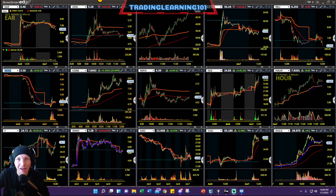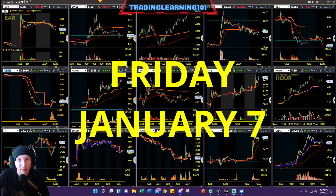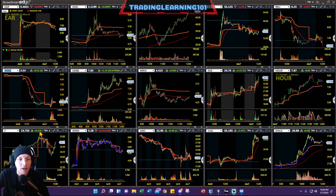What is going on everybody, welcome back — it is Friday, January 7th. We're closing out the first trading week of 2022. Let's talk about small cap land and day trading opportunities for us that were out here.